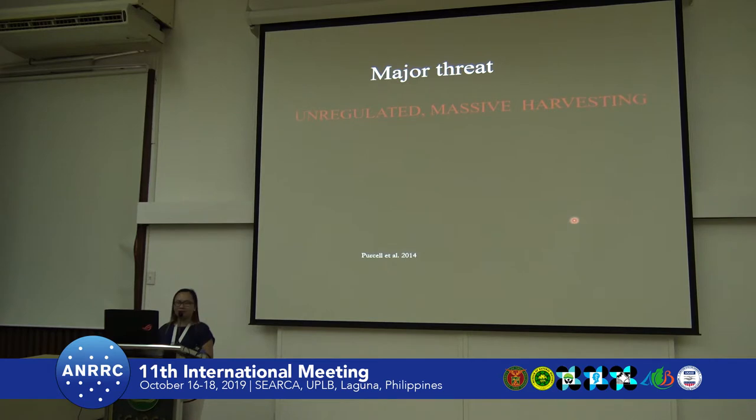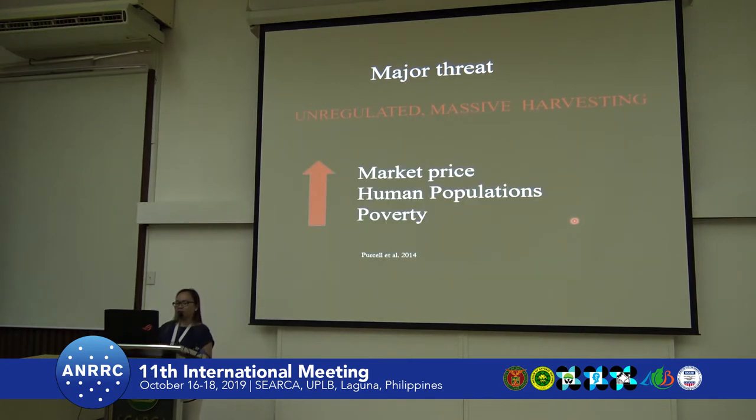The major threat to the population is unregulated, massive harvesting. This was triggered, as reported by Purcell and observed in the field, by increasing market price, human population growth, increasing poverty especially in coastal communities, and the accessibility and ease of collection.